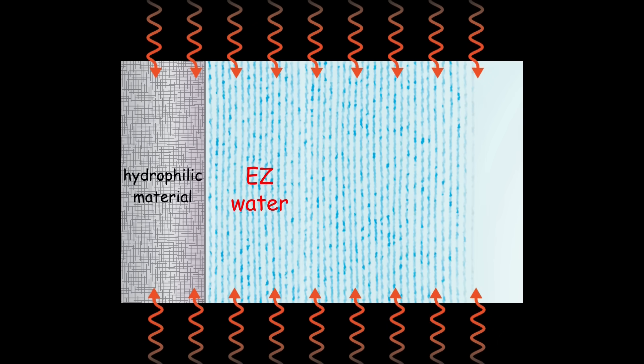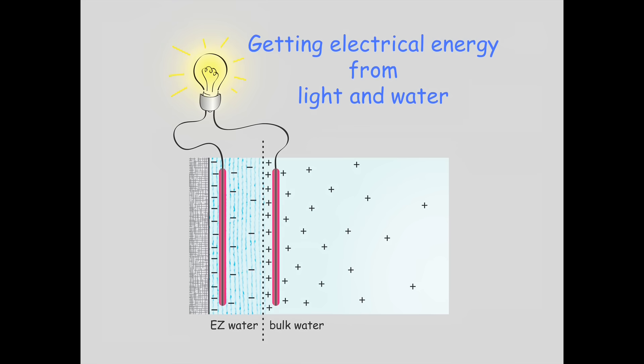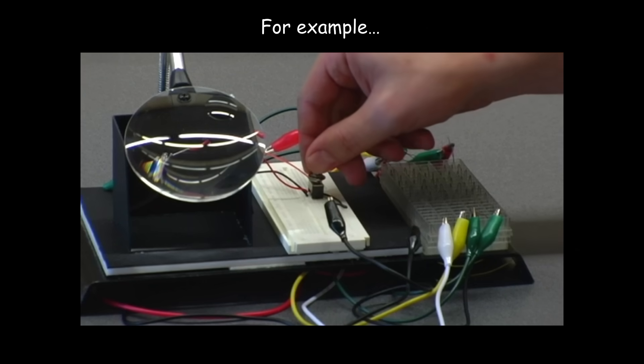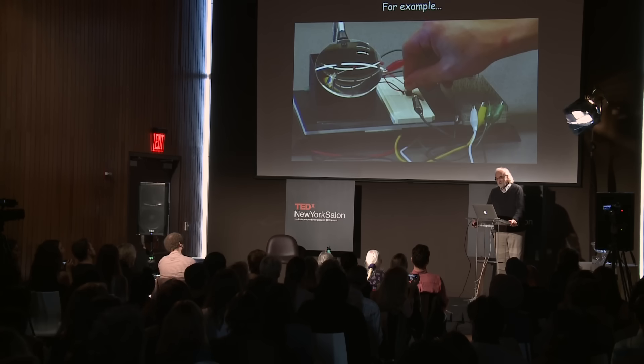This light-induced separation of charge can also be used to get electrical energy from light and water. All you need to do, at least in theory, is stick two electrodes in - one in the negative, one in the positive - and you ought to be able to get electricity to light a light bulb. We've demonstrated that this is actually the case: you flip the switch and you get the light. So just as water behaves as a light-driven battery, cells actually operate much the same way, also as a light-driven battery.